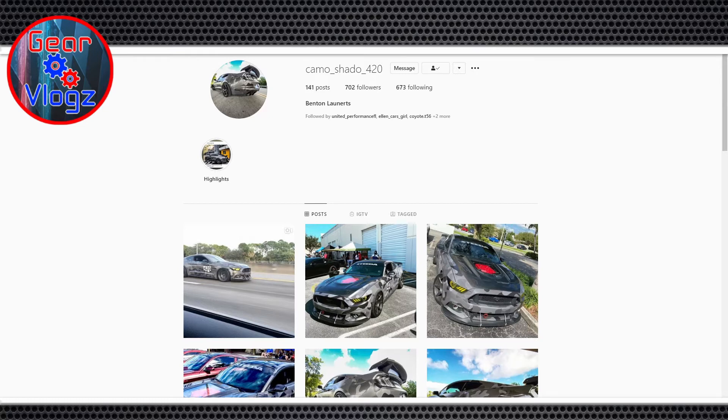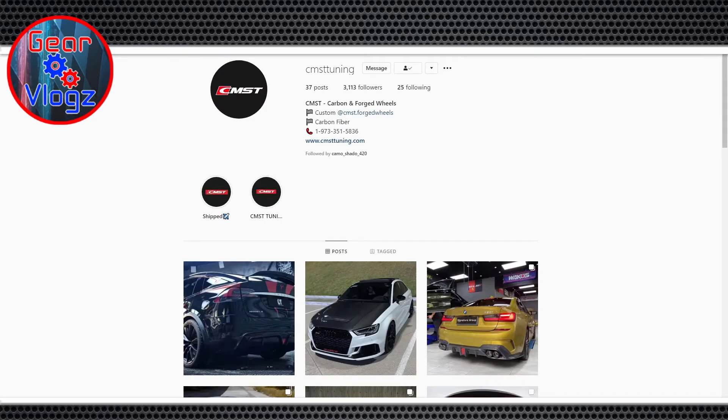My reason for contacting Ben and Jess was I came across Instagram posts from Team Lethal, and what caught my eye was the hood on Ben's car. It was catching a few people's eyes — it was from CMS Tuning, correct?